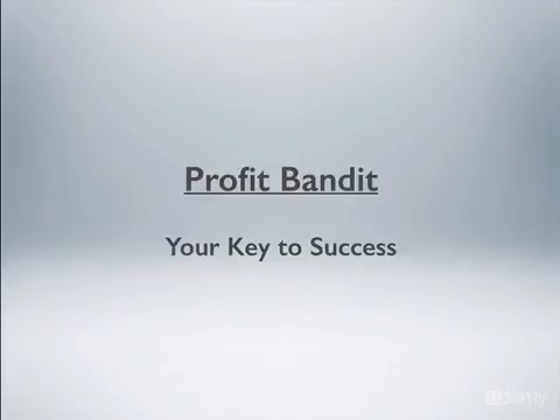If you want to be successful selling on Amazon, the Profit Bandit app is almost a must. It is probably more important than any other thing I've done when I started my FBA business. So let's get into the Profit Bandit app.